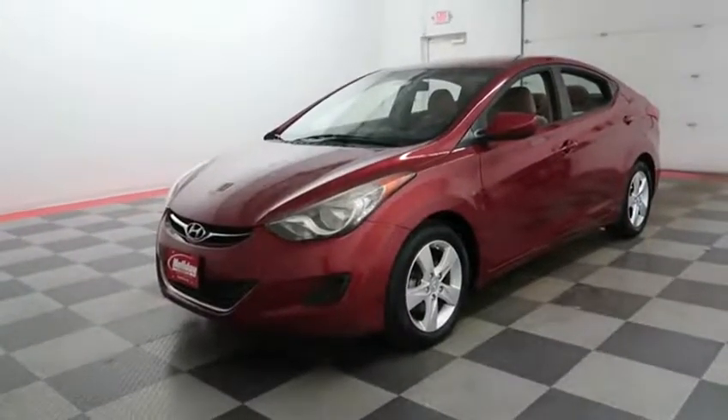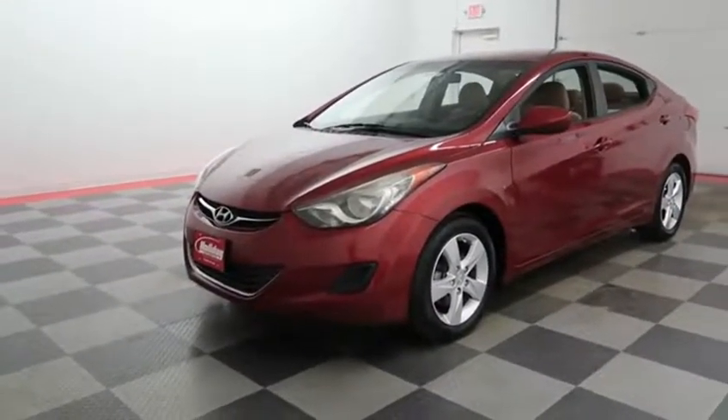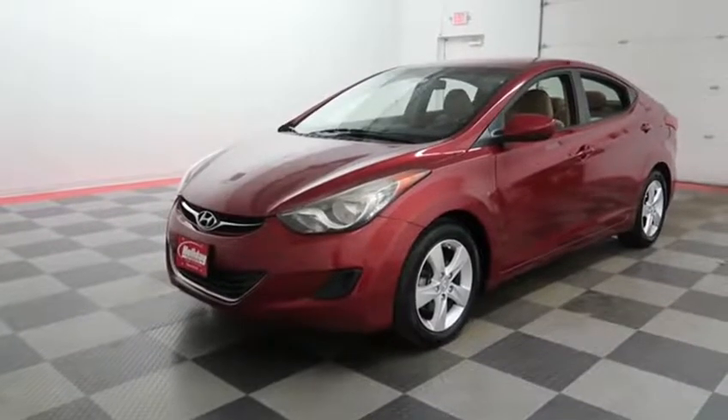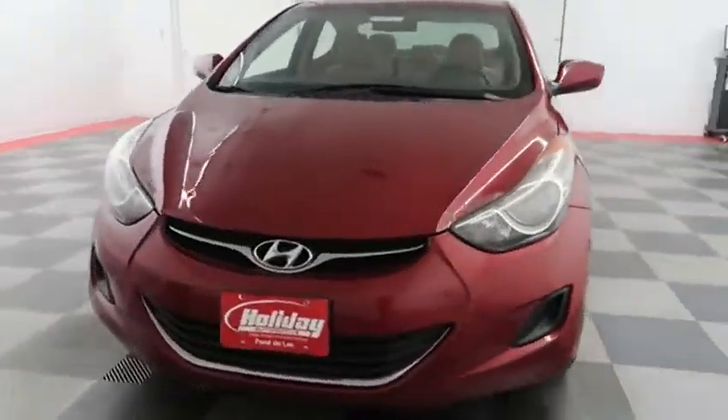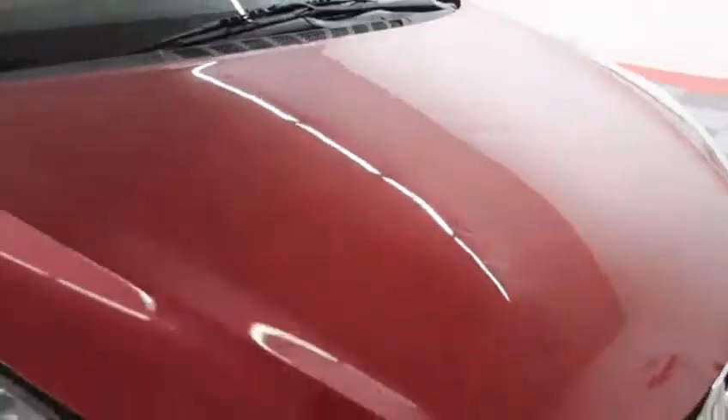Hi, this is Casey with Holiday Automotive. Today we're taking a look at a Sparkling Ruby 2013 Hyundai Elantra GLS, stock number 86971. Coming across the hood, this is in great shape.